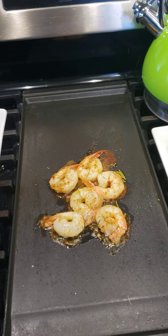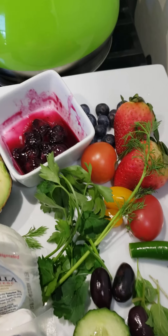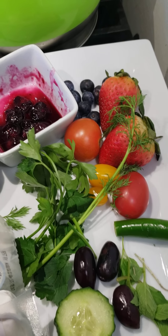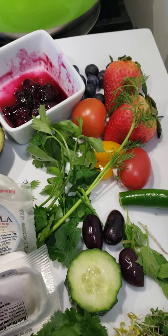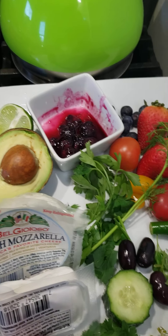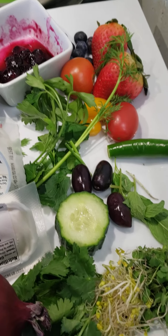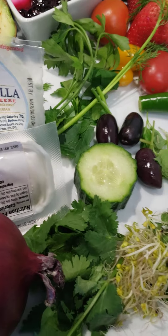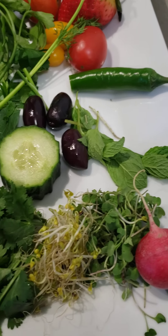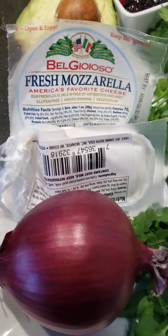So you can see I already got my shrimp going. And the ingredients I'm using today will be berries, blueberries, strawberries, tomatoes, some thyme, parsley, pepper, kalamata olives, cucumber, radish, mint, microgreens — my favorite — cilantro, and red onion.